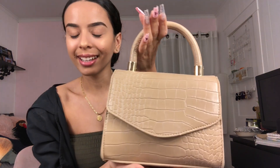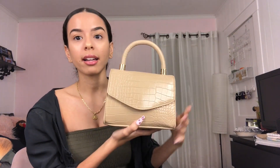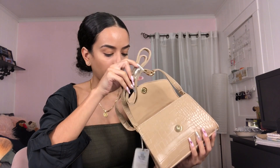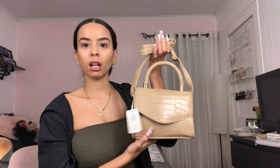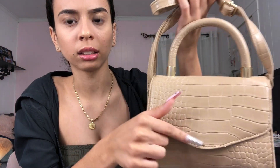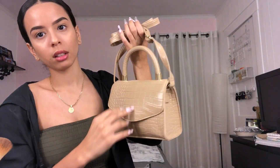I also got this tan one — look how cute! It was $9. Let me open it because I haven't yet. Oh, it comes with a strap — I don't really want the strap but I can't take it off. But yeah, this is cute with the snake or crocodile print.